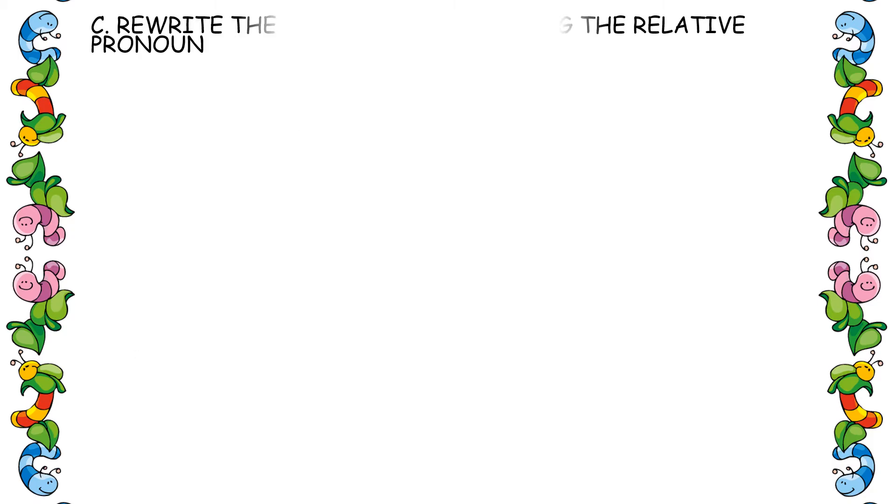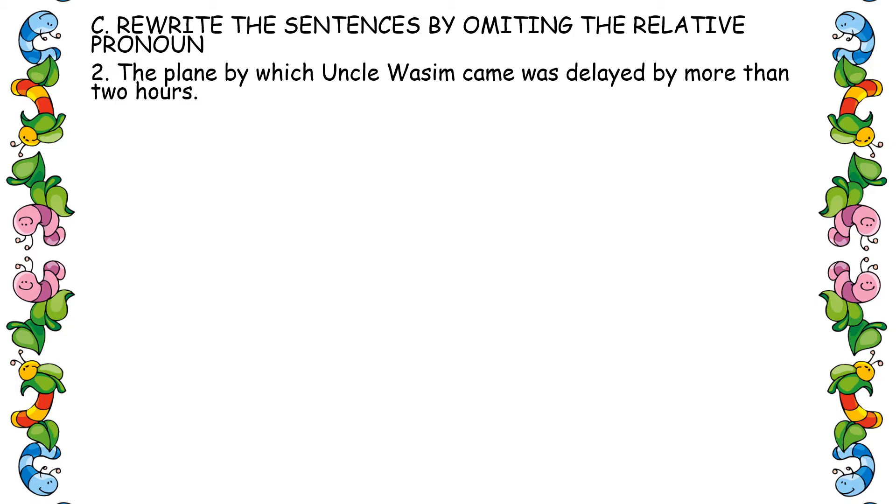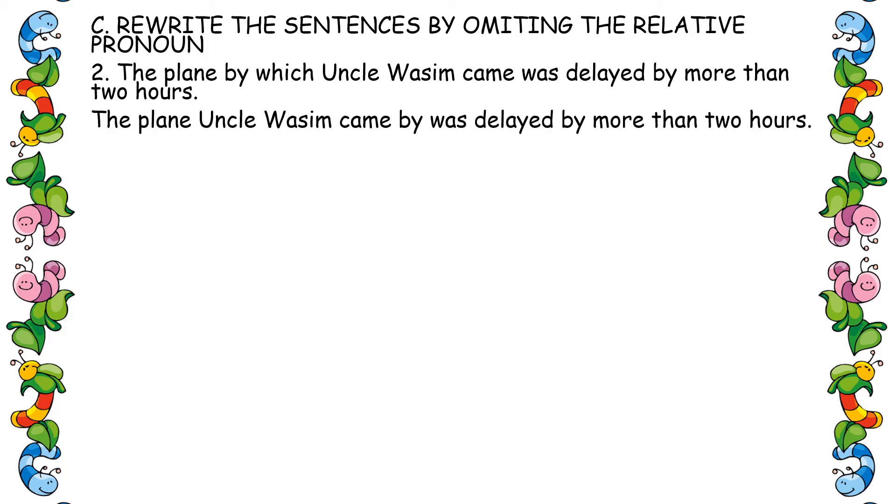Exercise C: rewrite the sentence by omitting the relative pronoun. The relative pronoun has to be removed and the sentence rearranged correctly. Second one: 'The plane by which uncle came was delayed by more than two hours.' Remove 'which' and move the preposition 'by' after the verb 'came.' Answer: 'The plane uncle came by was delayed by more than two hours.'